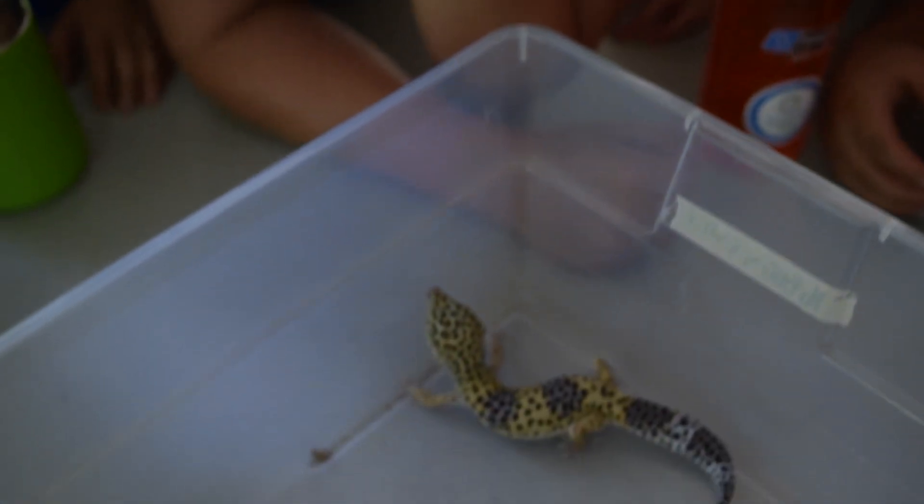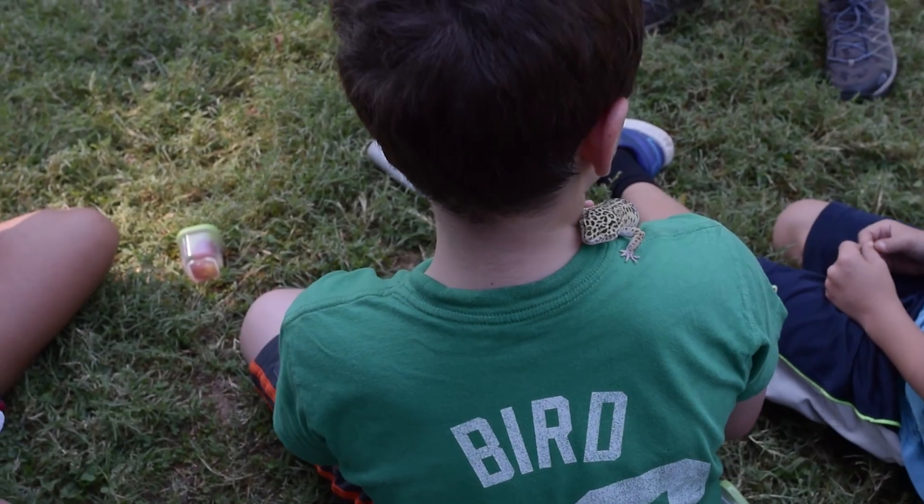I have a lizard. His name is Lizzy. It's a girl. They're very cute.